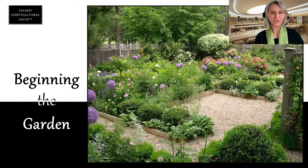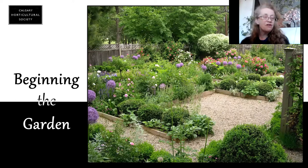It is my pleasure to introduce our presenter today, Byrne Williams. Byrne Williams is the owner of the B&W Gardening Consulting and Design. Thank you very much.